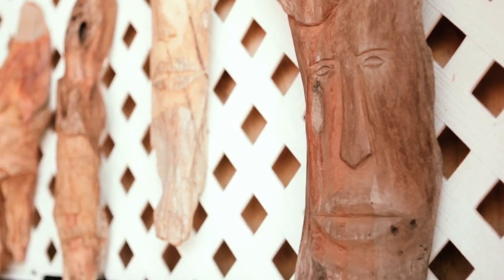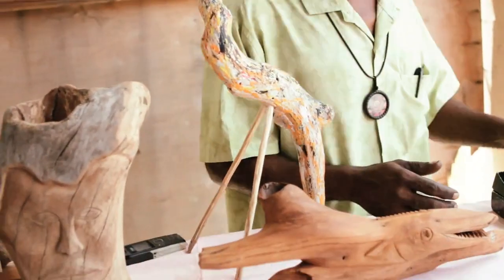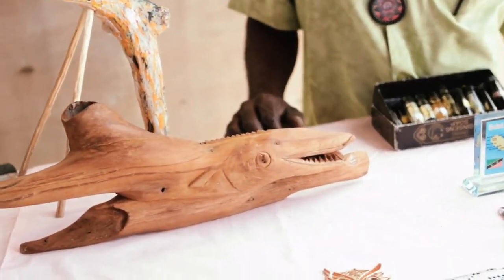These are my carvings here. I'm a sculptor artist. I scour the beach and I pick up driftwoods. So right now you can see all my pieces here. I have pieces in the museum, the National Museum also.